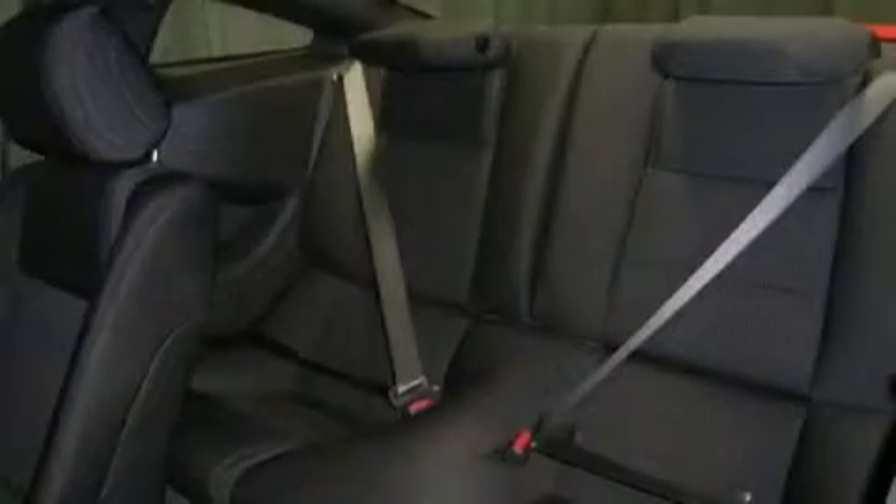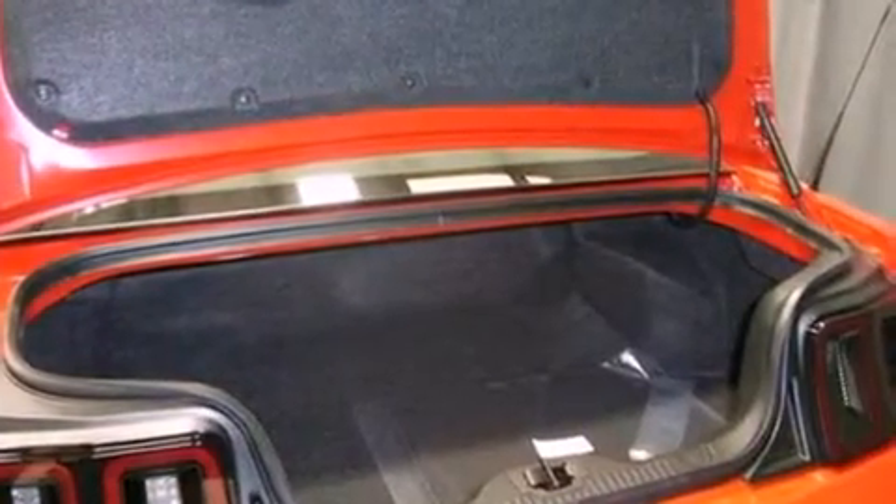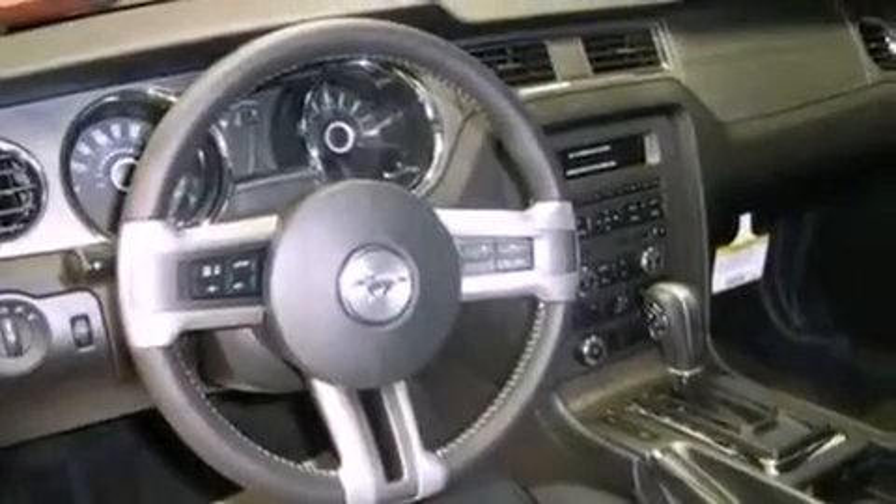The following features are also included: cruise control, full power accessories, a rear window defroster, variable valve timing, tinted glass, an anti-lock braking system, a passenger side airbag, and air conditioning.